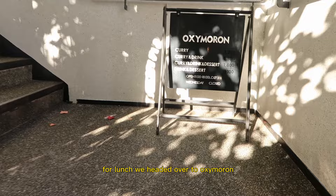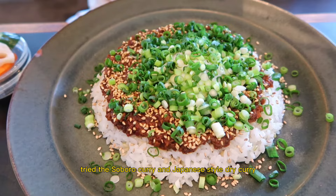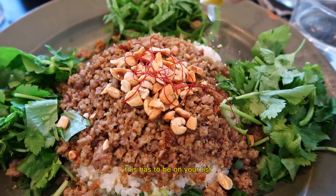For lunch, we headed over to Oxymoron. This cute little cafe is really unique because the curry is a fusion between Japanese and South Asian style curry, so you wouldn't really find this type of curry anywhere else. We tried the Soboro curry and Japanese style dry curry. Both were absolutely incredible. If you love curry, this has to be on your list.